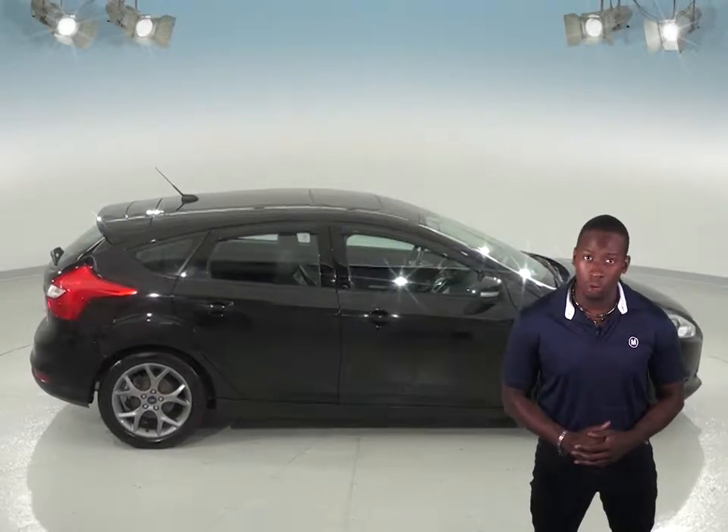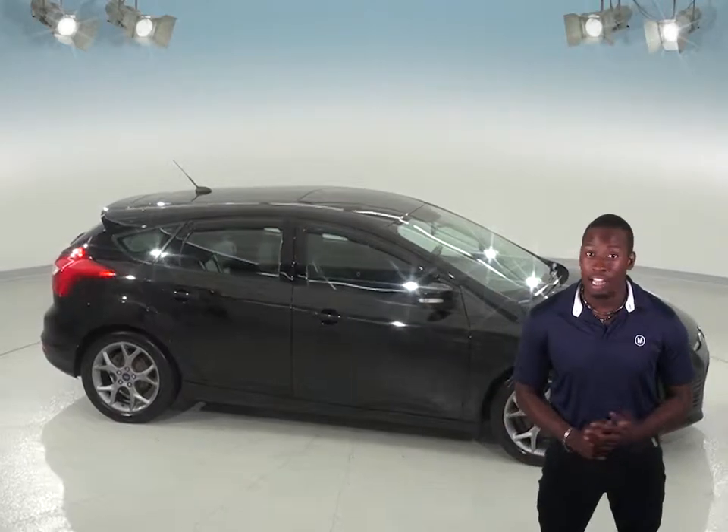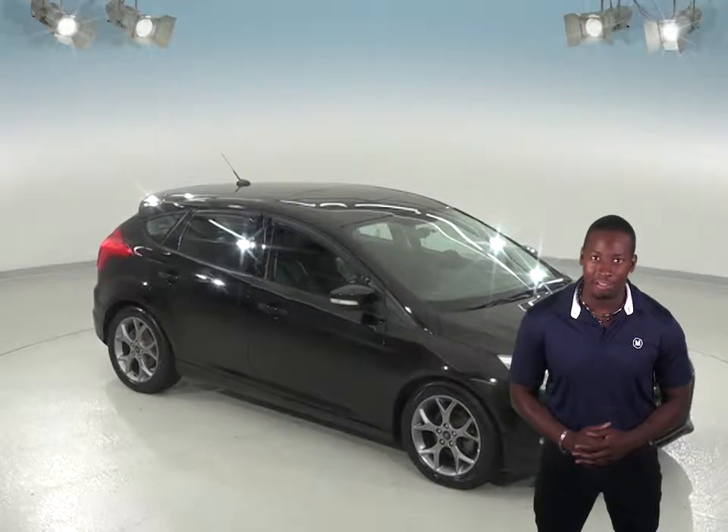This Focus will hug the road with the traction control and stop on a dime with the ABS brakes. If you like what you see, stop or call in today and set up a free 48-hour test drive.